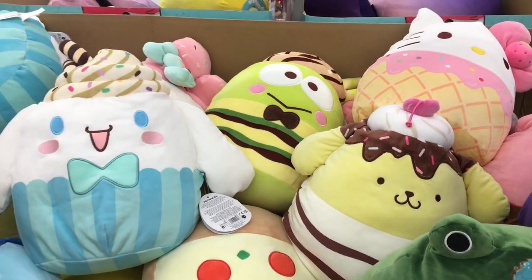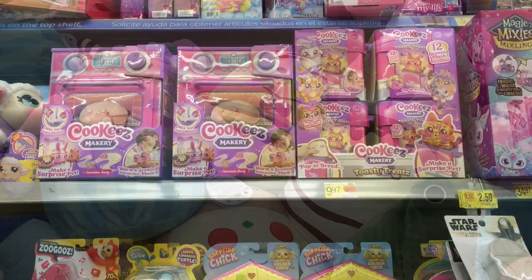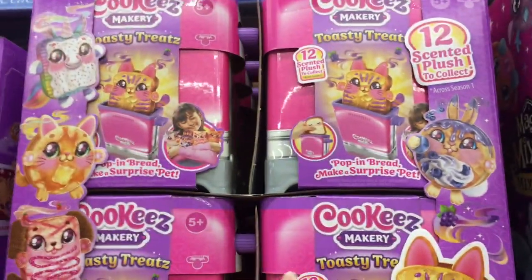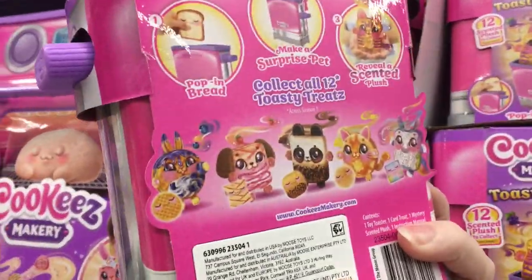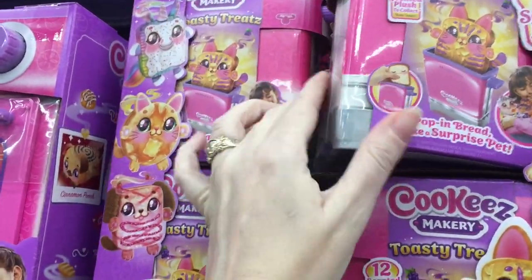So definitely check the bins around the store. This bin is actually by the Holiday Stuff. This particular Walmart is really well stocked with the Cookies Makery stuff. I was not expecting to find these this close to the holidays. They must have just put out a case of the little Toasty Treats — there's like a full box. Looks like it's still just the first six; I know there's going to be 12 total eventually.